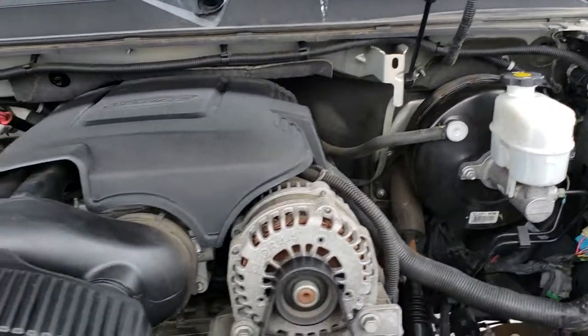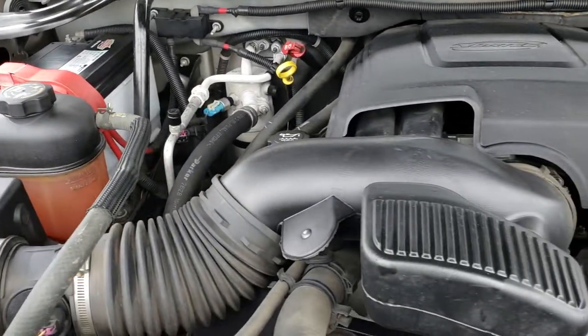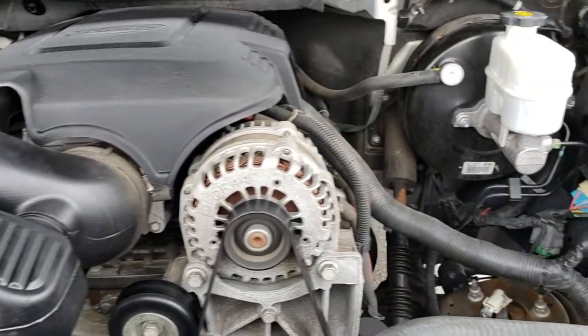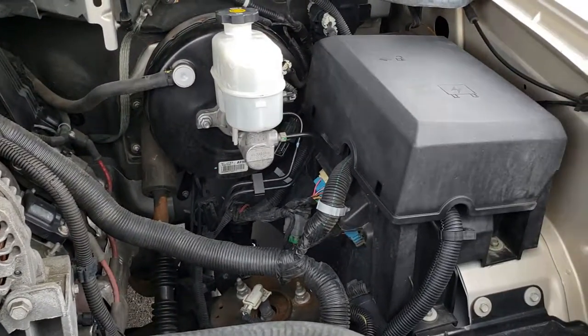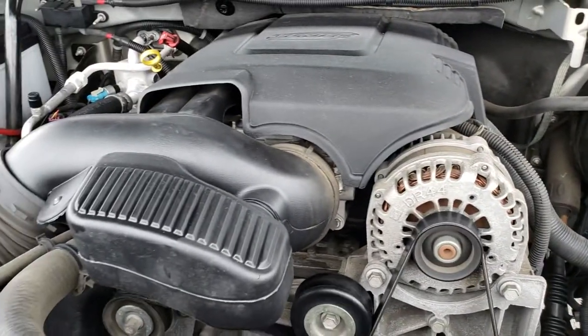Under the hood we have the 5.3 V8 motor. The engine bay is very clean and it runs very smooth. This truck has been fully safetied and inspected by our service shop, has a fresh oil and filter change, all fluids have been checked and topped off, and this truck is 100% ready to go.